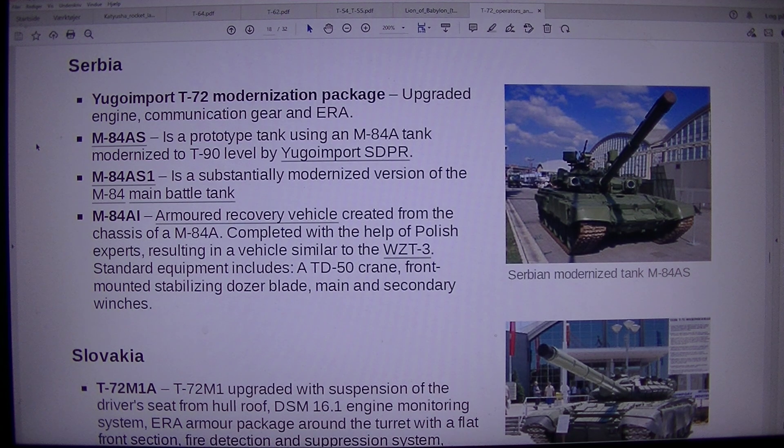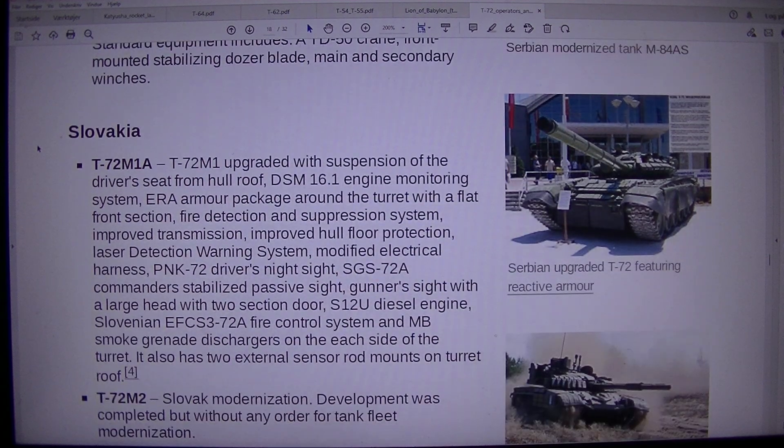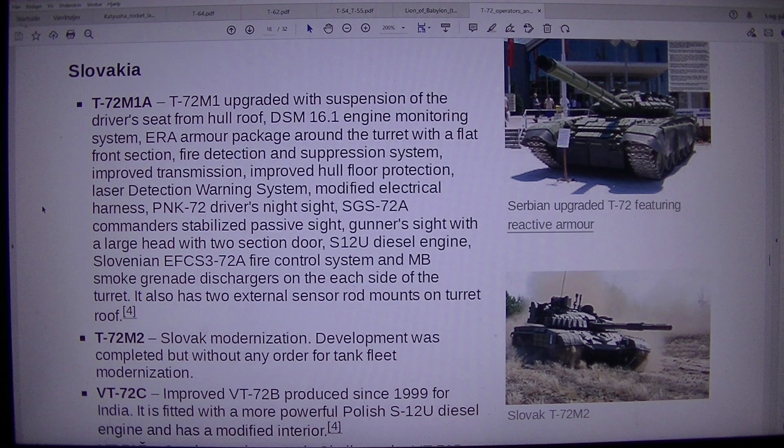Slovakia. Slovak T-72M2: a T-72M1 upgraded with suspension, driver's seat relocated from hull roof, DSM 16.1 engine monitoring system, ERA armor package around the turret with a flat front section, fire detection and suppression system, improved transmission, improved hull floor protection, and a laser detection warning system.